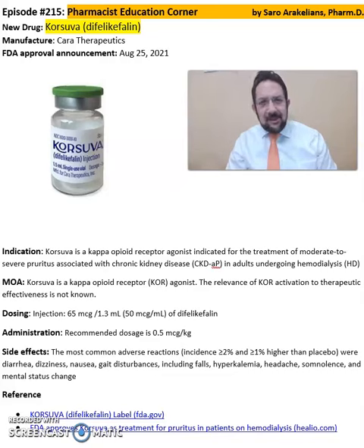Good afternoon everyone. This is Sarah, your clinical pharmacist. So what is Corsova, or difelikefalin? Corsova is from Tara Therapeutics, FDA approved in 2021.